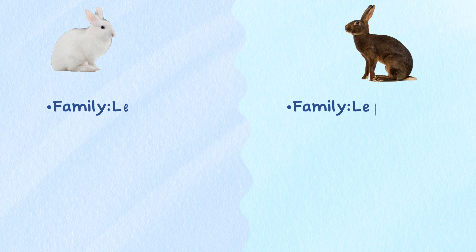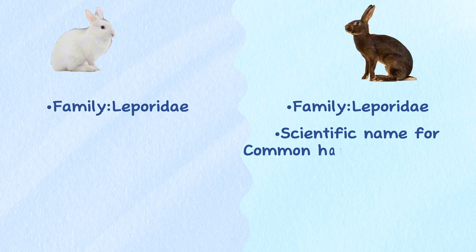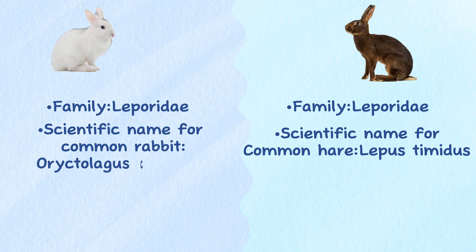Taxonomy. Hares and rabbits are in the same family, Leporidae, but they are different species. The scientific name for the common hare is Lepus timidus, while the scientific name for the common rabbit is Oryctolagus cuniculus.